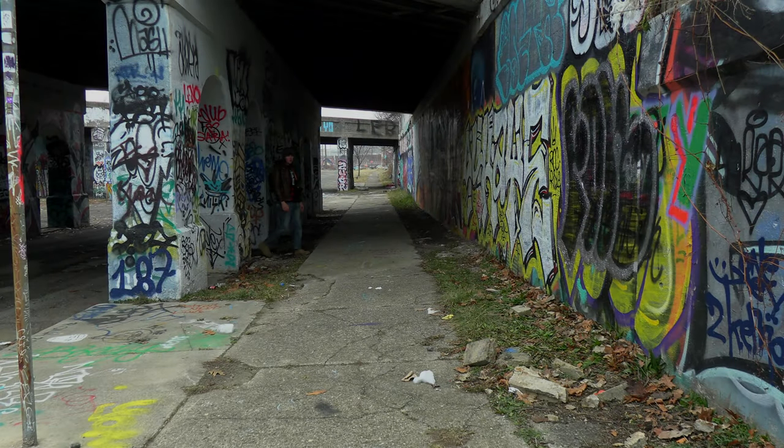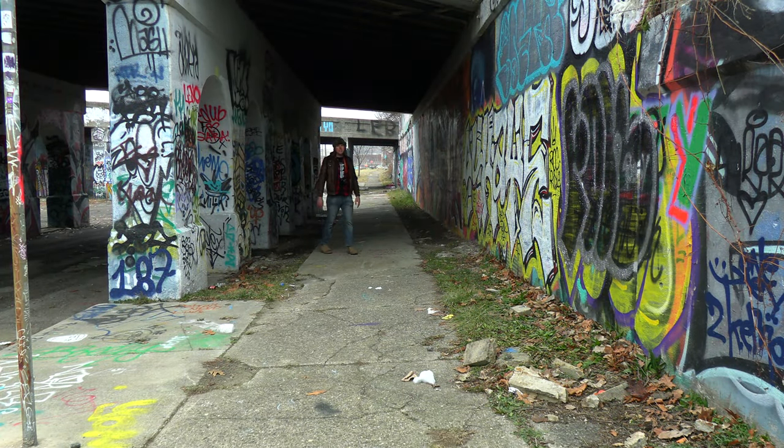The Lincoln Street Art Park has been around for many years, and it is an important staple of Detroit's artistic community. And this is its story.